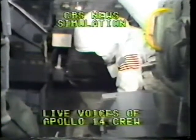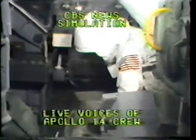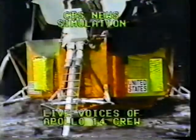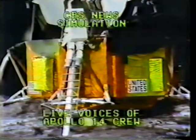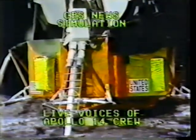Bobby, that's the door. I don't like that — it moves me. Very good. Jettison bag coming at you.